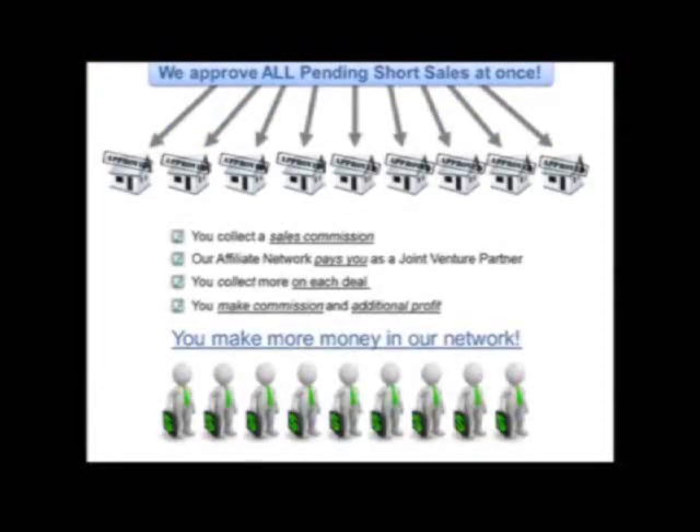You get to collect a sales commission, our affiliate network pays you as a joint venture partner, you essentially collect more on each deal — you get to make commissions and additional profit. You make more money in our network.